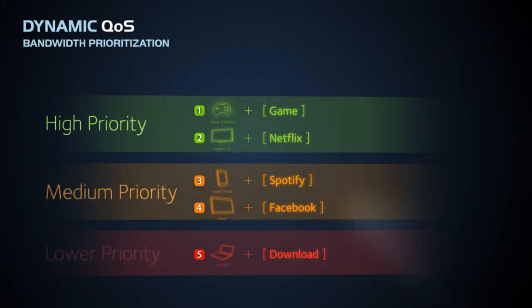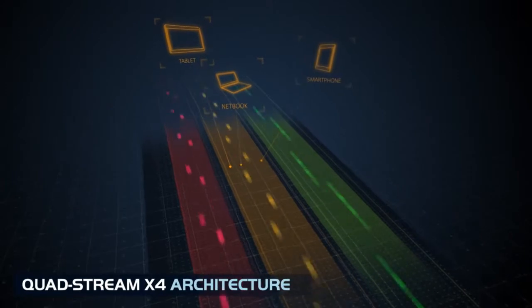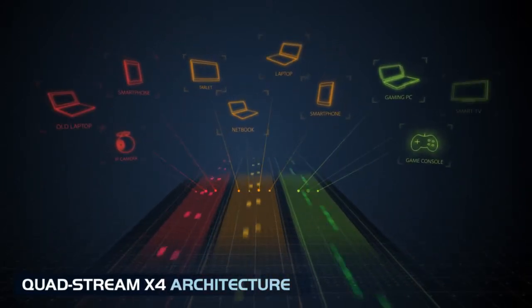On top of this, the X4 leverages next-gen Wave 2 Wi-Fi technology and Netgear quad-stream architecture to allow more devices than ever to access the network simultaneously. So even in data-hungry homes, your network is always available and always fast.